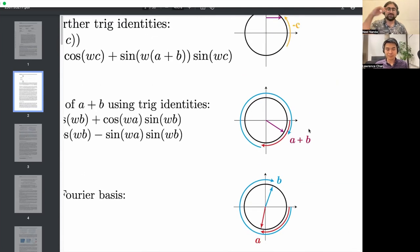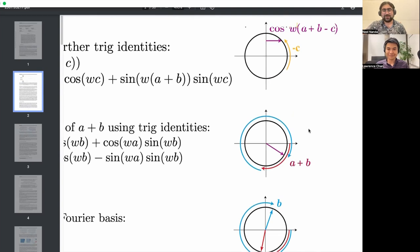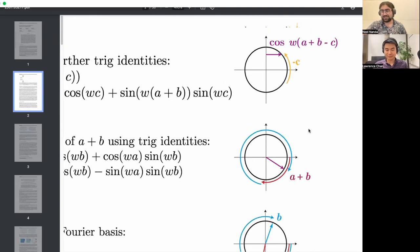We'll dig more into why we know this is what the model learns. The key point is: we just actually fully reverse engineered a network. We basically understand what all of the parameters are doing, and it's doing a pretty clean interpretable — albeit weird and galaxy-brain — thing. By finding this algorithm, we took this weird mystery of grokking and mostly managed to figure out what was going on.